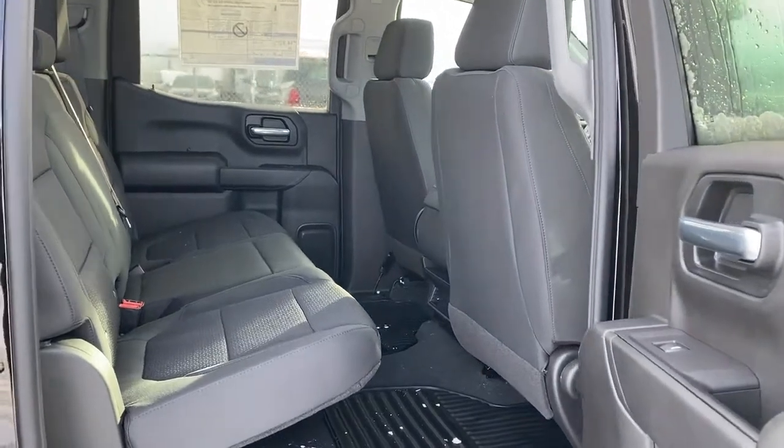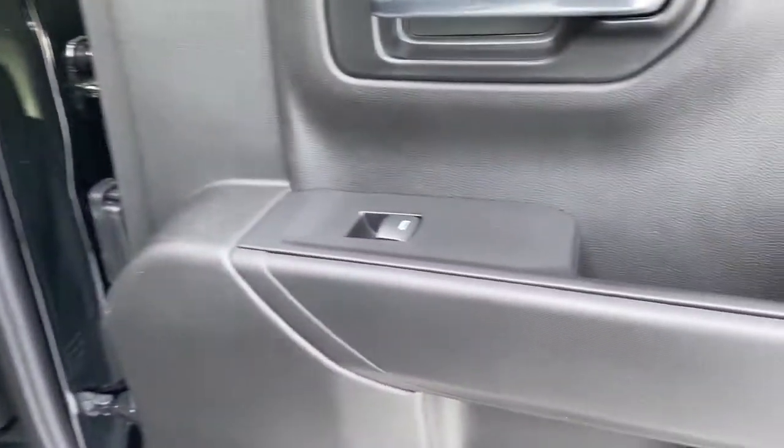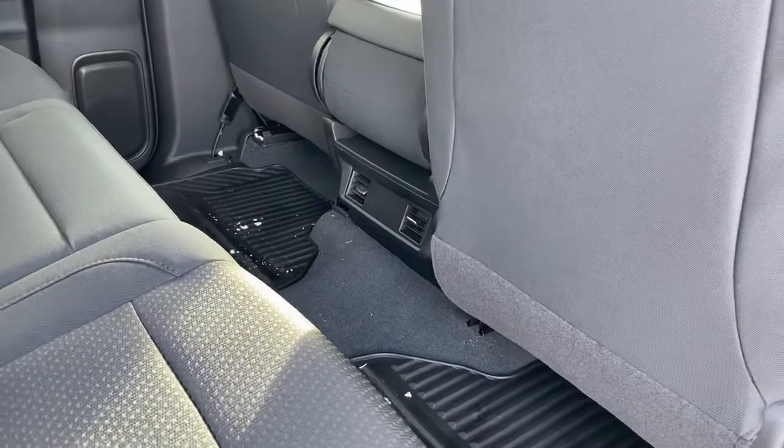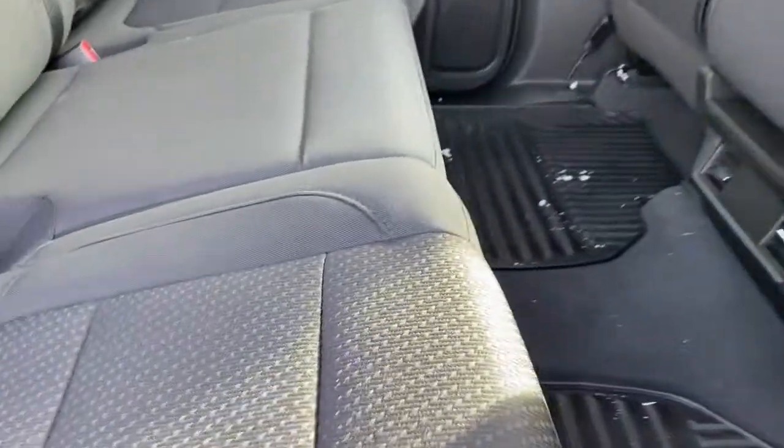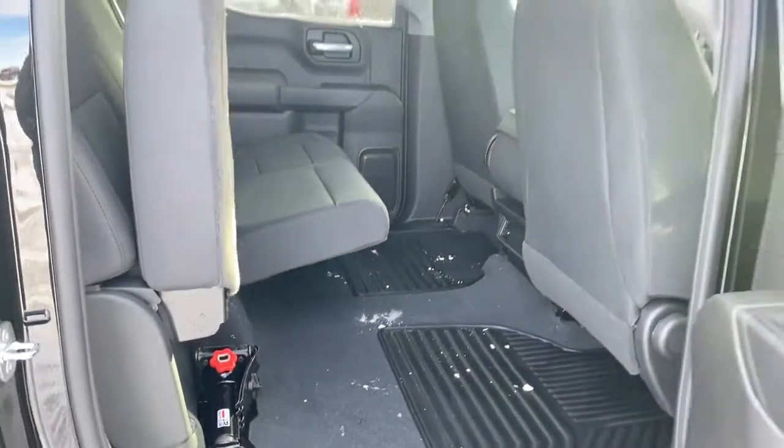Last, we're going to take a look inside the back of this six-passenger truck. On the passenger door, we have power windows, a cup holder, and a small storage pocket. The back of the center console has the rear fans, and we can raise these rear seats up with ease for some additional storage space.